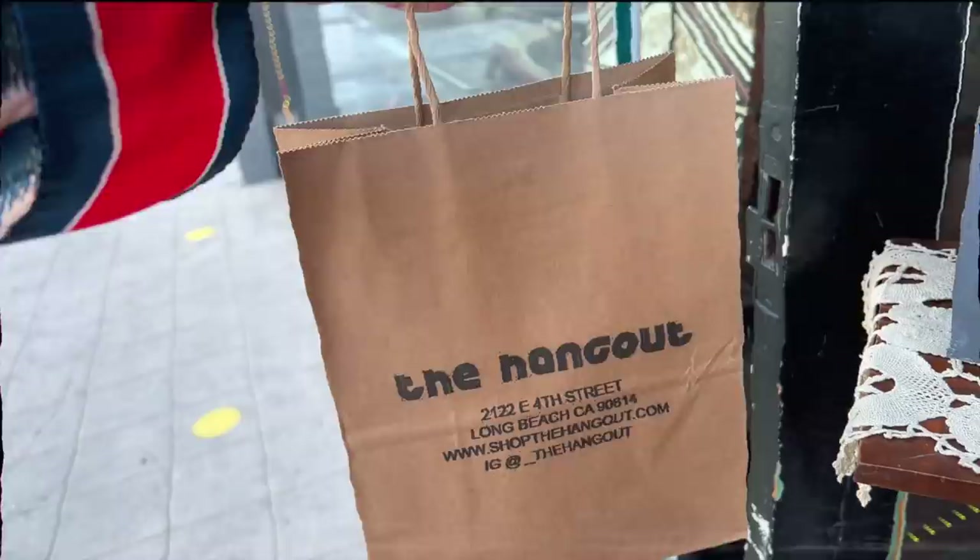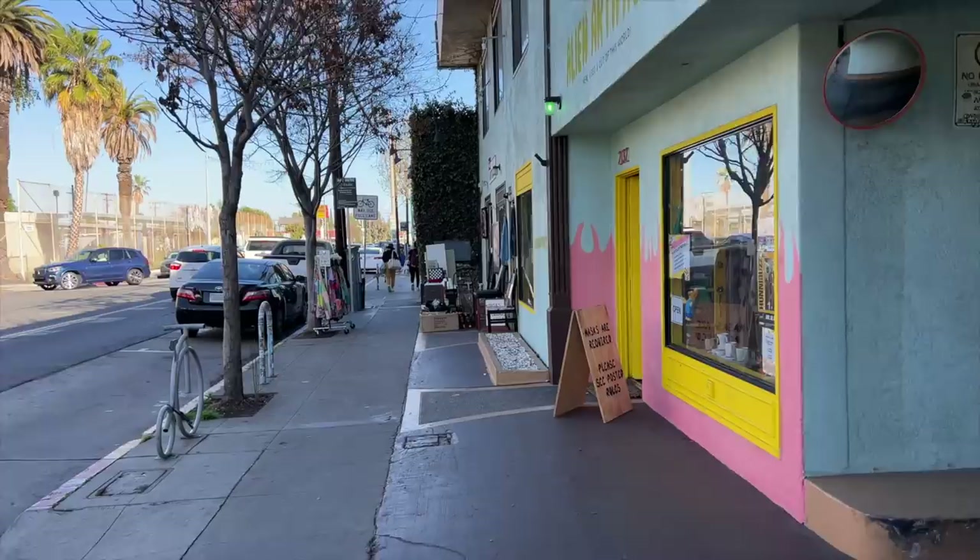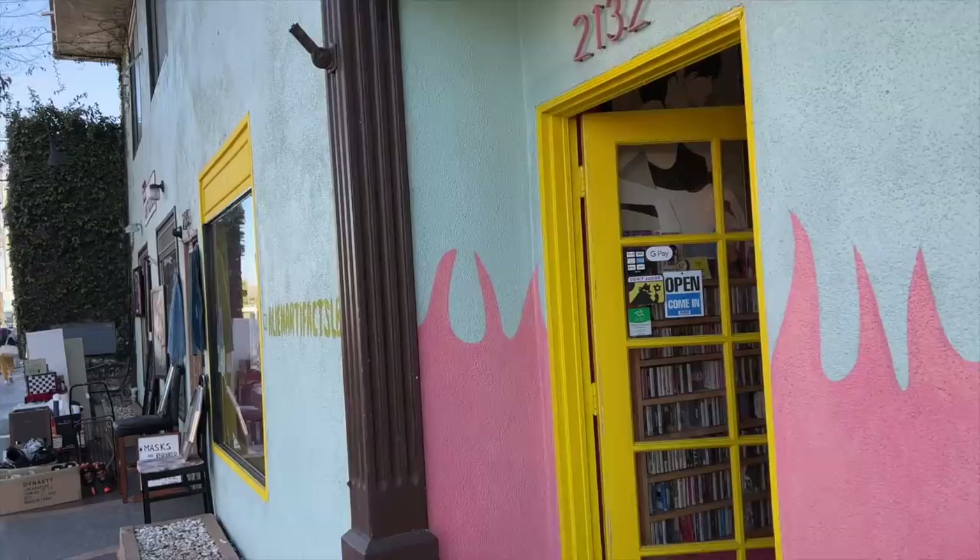I just got a cute little onesie for my new niece. If you are local, it looks like you need to come on a Wednesday — there's about four or five of these shops all in a row, so we're going to go check out the remaining ones.